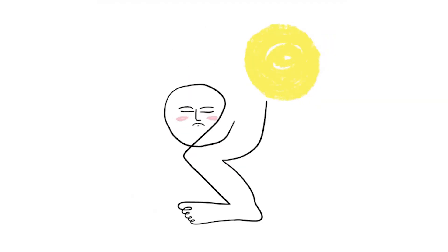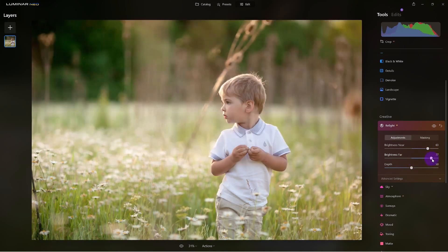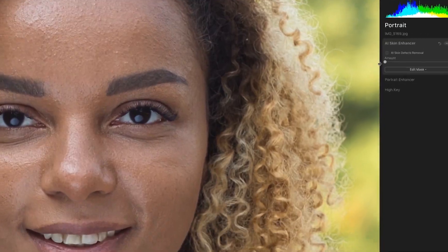Relight AI to the rescue for those 'oops, the sun's behind you' moments. This tool understands lighting like a pro. Say goodbye to silhouettes, unless you're going for that mysterious villain look. It adjusts the light across the whole image, ensuring your subject is never stuck in the shadows — unless it's a photo of your cat. They love shadows.